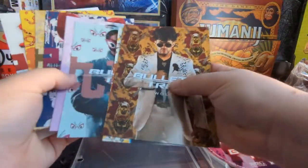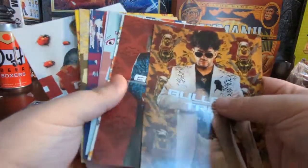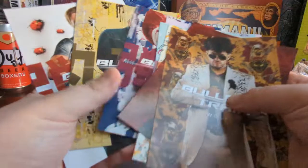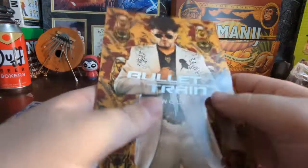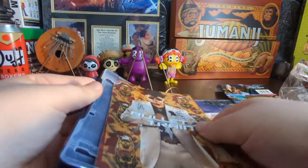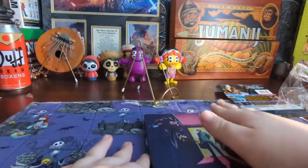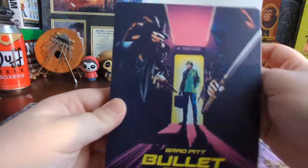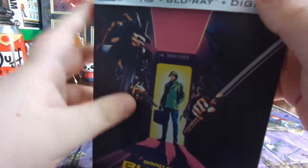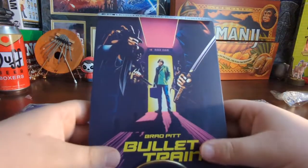There are quite a few cards though — one, two, three, four, five, six, seven, eight, nine — yeah, there are nine cards. Do I think it's worth $45? No. I'd say maybe wait and see if this one goes on sale, but if you see that it's going quick, then maybe grab it because you don't want to be the person who missed out, especially if you're wanting it.